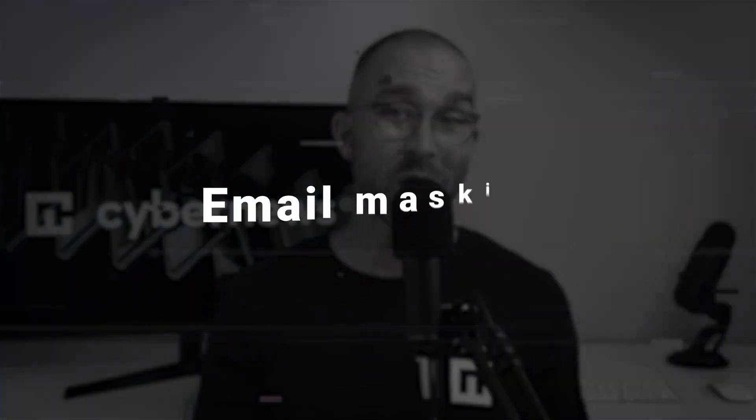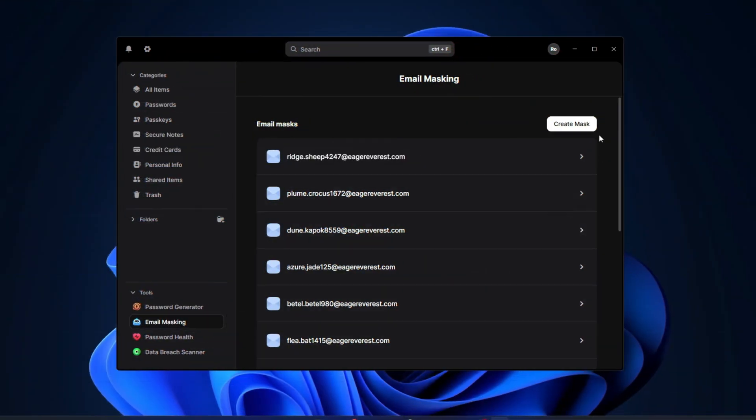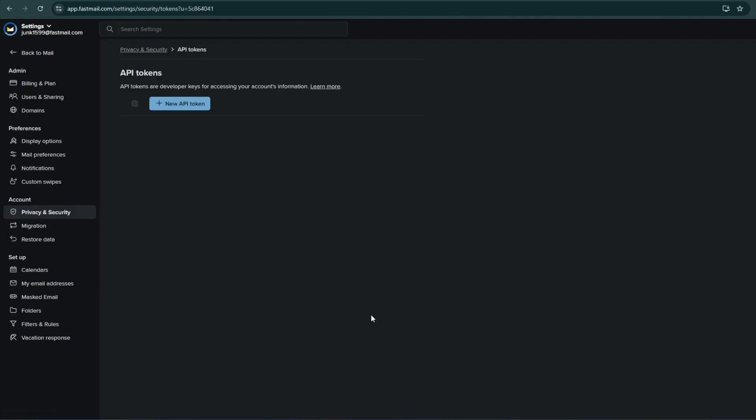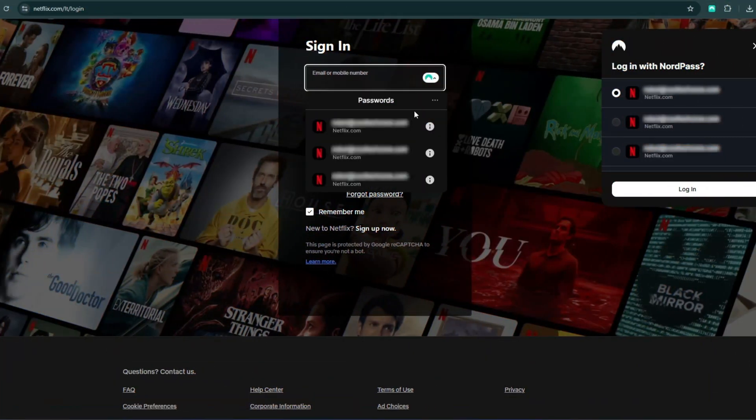I also want to mention email masking, a fairly new feature in the password manager world. It lets you generate a fake email address to use for signups, preventing your real email from being exposed online. NordPass has this feature built in. With Bitwarden, it requires extra steps — you'll need a Fastmail account, generate an API token, and then add it to Bitwarden. Overall, both password managers have convenient features, but Bitwarden's autofill issues put a dent in their reputation and ease of use. So if you want a solid autofill feature, opt for NordPass — theirs is seamless and secure.